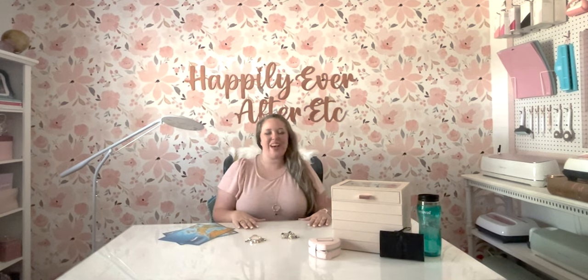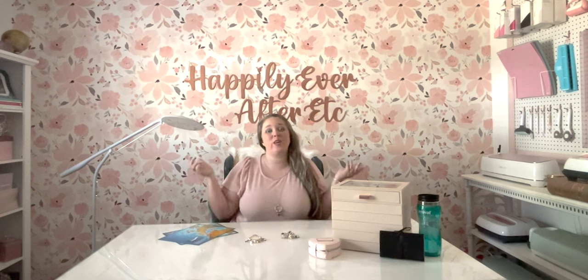Hey y'all, it's Betsy from Happily Ever After Etc., and welcome back to another Pandora cruise video.